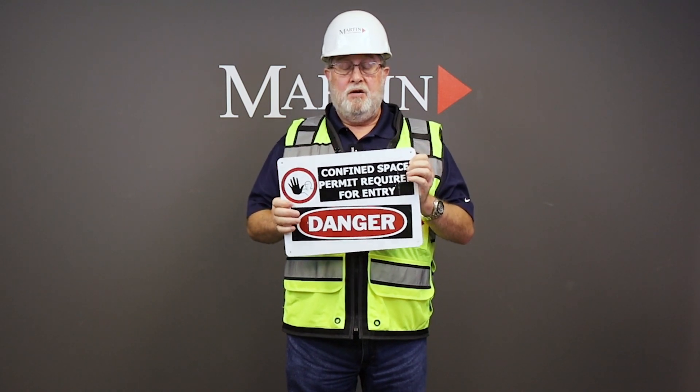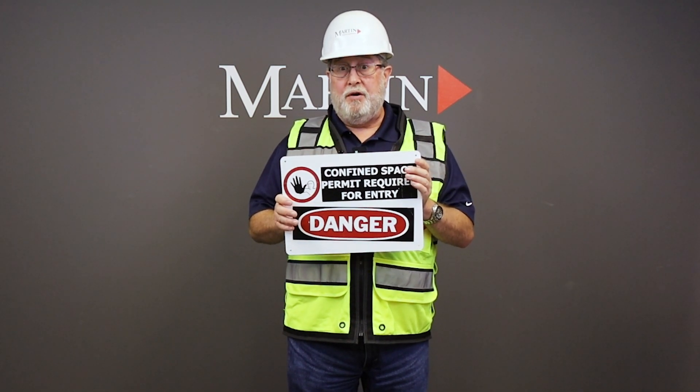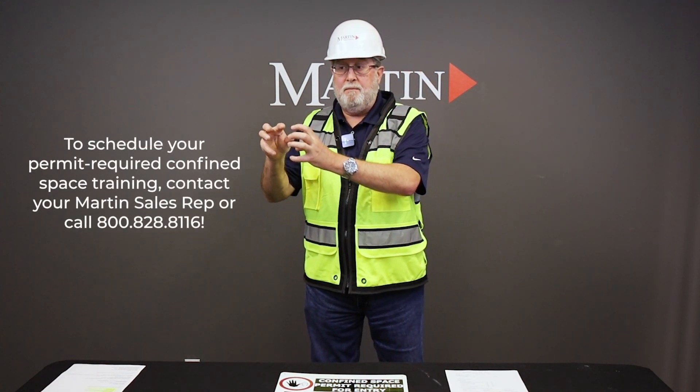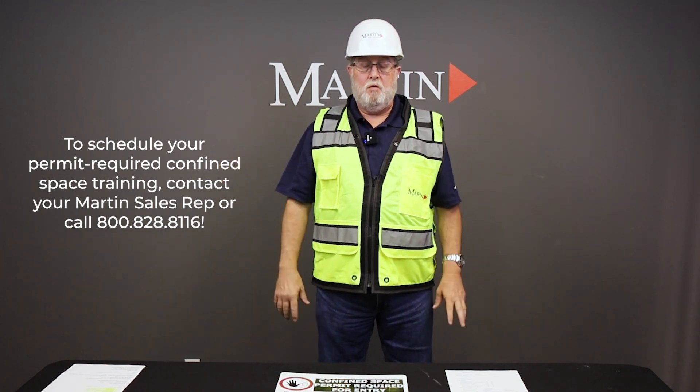This is versus a permit required confined space, where you have the signage, you have atmospheric testing and monitoring continually, there's potential hazards or there are hazards. Hopefully in those permit spaces we have harnessed those hazards and made them safe. We've done lockout, tagout, and so forth and so on.